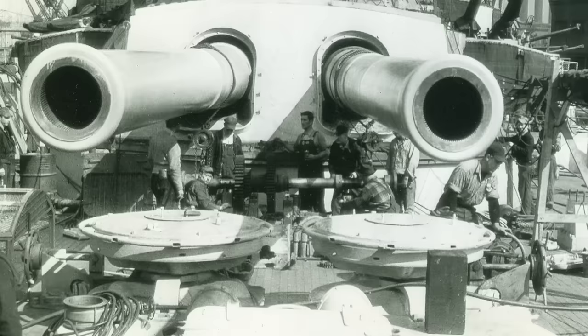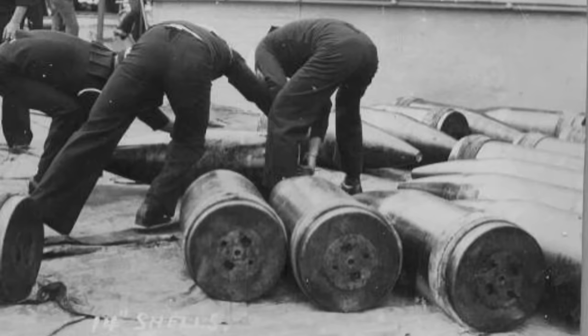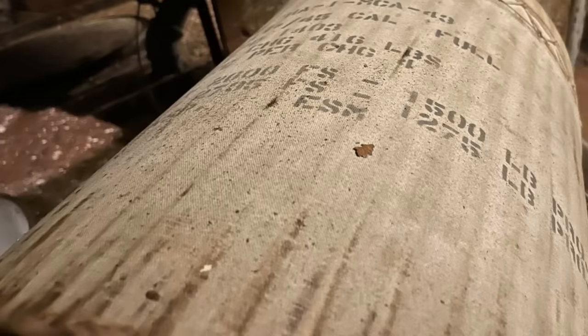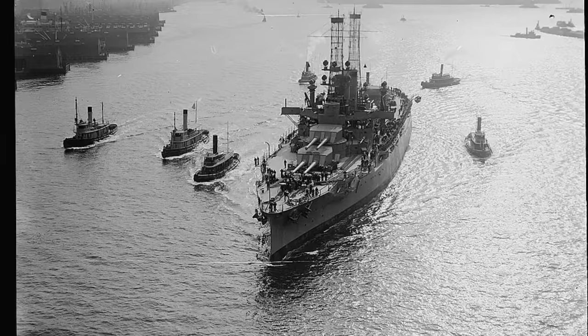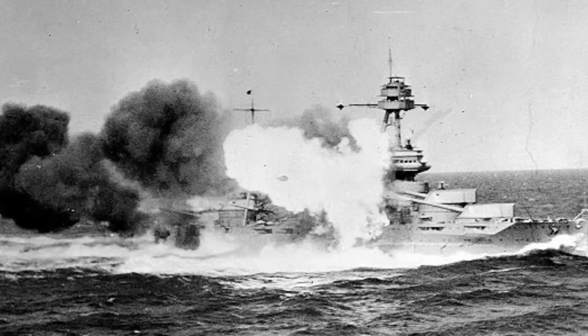When USS Texas was commissioned in March of 1914, she became the first American ship to carry the cutting-edge 14-inch, 45-caliber guns as her main battery. This gun would be the main battery on Texas and her sister New York, as well as the Nevada and Pennsylvania class battleships. The guns were designed to fire 1,400-pound armor-piercing rounds, each filled with 31 and a half pounds of the explosive Dunite, and propelled by a normal charge of four bags of smokeless powder weighing 105 pounds each. The shells were more than 60% larger than the 870-pound shells of the 12-inch guns of the preceding Wyoming class battleships.